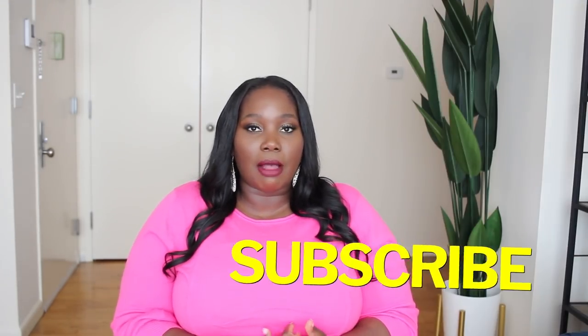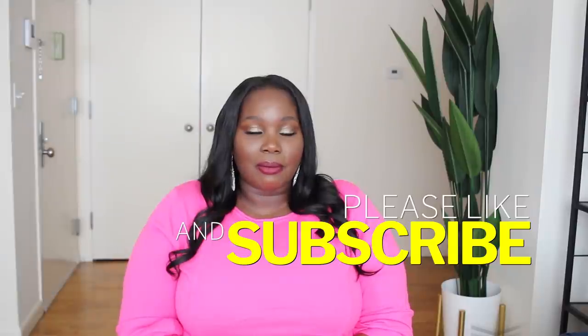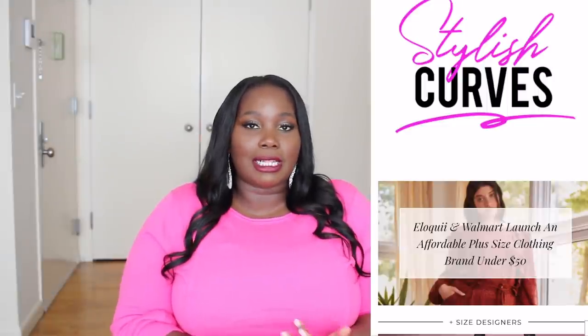That is it for me guys. I hope that you enjoyed today's video. I always enjoy hanging out with you all. I will again leave links to every piece that I showed you today down in the description box. If you haven't, make sure you're following Stylish Curves on Instagram. If you like today's video and you're not subscribed, hit the subscription button down below along with the notification bell so you can be notified every time I upload a new video. If you are looking to check out more plus size style, fashion, and beauty, make sure you visit the blog stylishcurves.com. Thank you guys so much and I will see you in my next video. Bye!